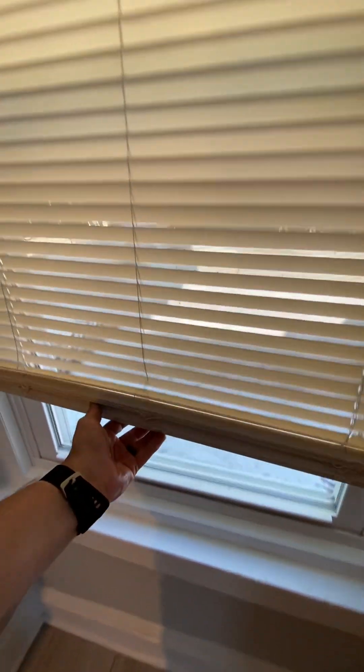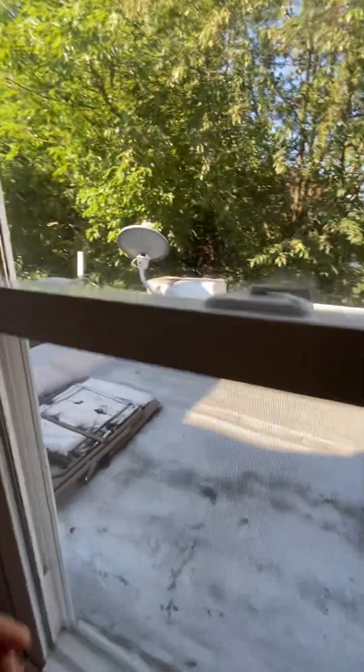If you want to see out to the roof, there's a little roof out here.